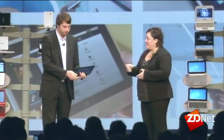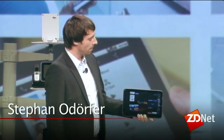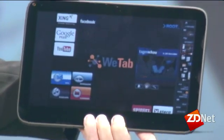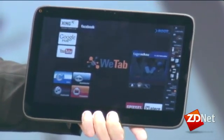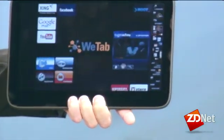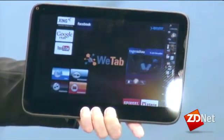We started this project about three years ago, based on Ubuntu in former times, and switched to Mego about a couple of months ago. The reason why we switched to Mego was that we actually have in Mego a very optimized operating system for tablets.